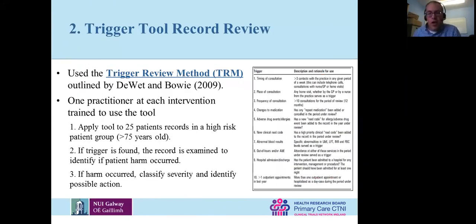The trigger tool chart review involves pulling 25 records from a high-risk patient group — patients over 75 years, for example — and looking for specific triggers: frequency of consultations, changes to medication, or if they visited the ED. If triggers flag, you go in and look in more detail for any errors made in care. It takes maybe four hours to do 25 patient records maximum, and you only go into detail if a trigger fires. It's a relatively efficient way to look for where you can improve safety. If harm is found, the doctor classifies the severity and identifies a possible action to prevent it happening again.